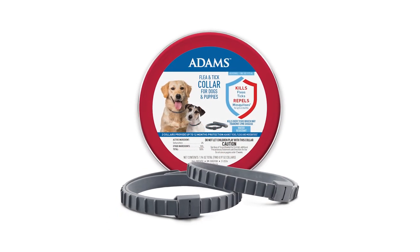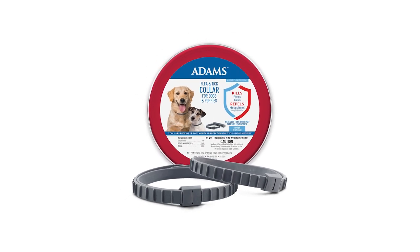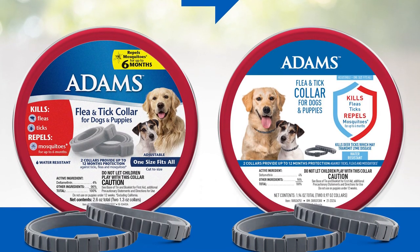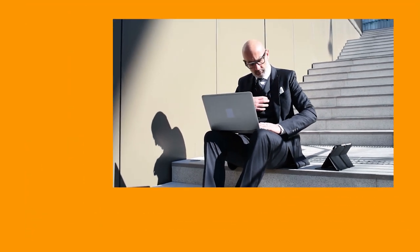The Adams Flea and Tick Collars are water-resistant, and their effectiveness will not be impaired when exposed to water — no need to remove the collar if your pet goes out in the rain or for a swim. And that wraps up our list of the top five dog flea and tick treatments. Did any of these products interest you? Drop your suggestions in the comments and we'll review them in the future. Thanks for watching — give us a like, share with family and friends, and click the subscribe button and notification bell for our newest reviews. We'll see you next time right here at the ReviewTube channel.